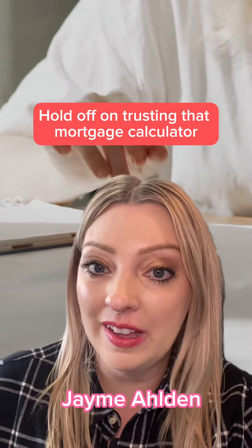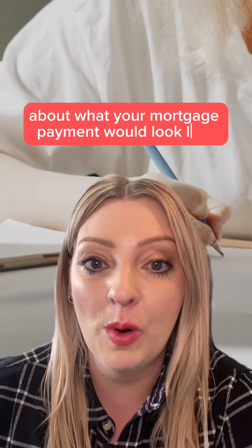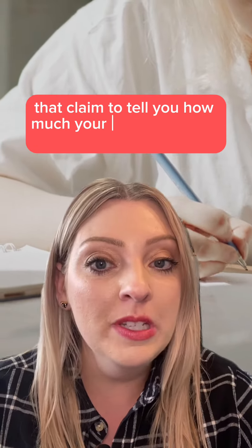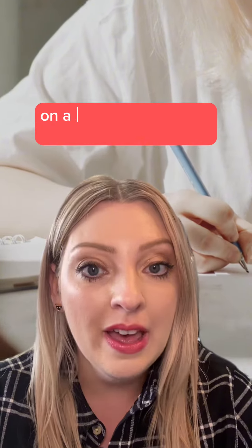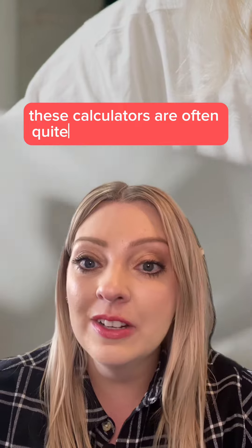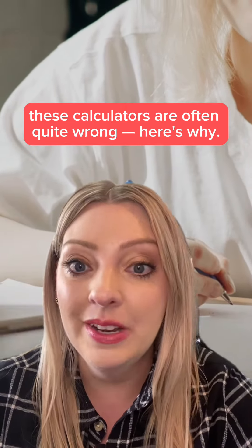Hold off on trusting that mortgage calculator you found online. If you're looking into buying a home, you might be curious about what your mortgage payment would look like. Many people turn to online mortgage calculators that claim to tell you how much your payment could be on a home of any given price. But I'm here to tell you these calculators are often quite wrong. Here's why.